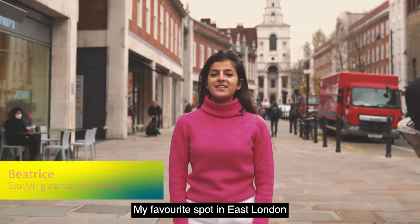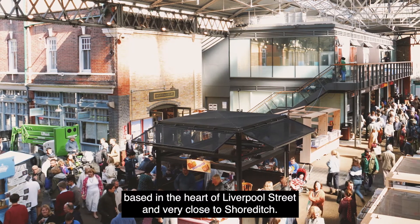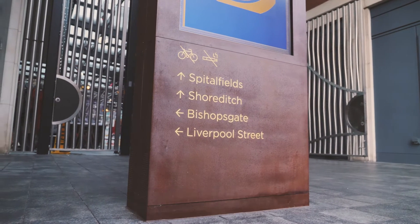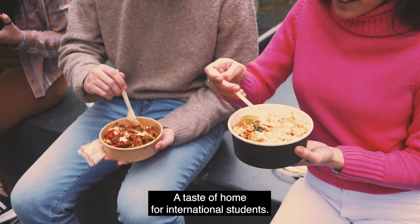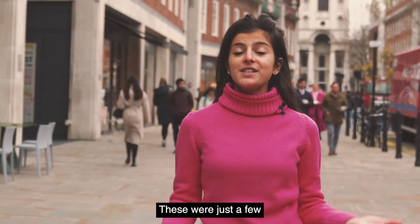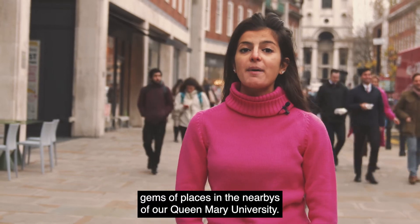My favorite spot in East London is the Spitalfields Market, located in the heart of Liverpool Street and very close to Shoreditch. There's a great variety of different countries and different cuisines — a real taste of home for international students. These were just a few gems of places in the nearby area of our Queen Mary University.